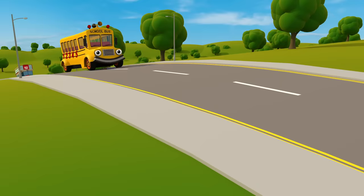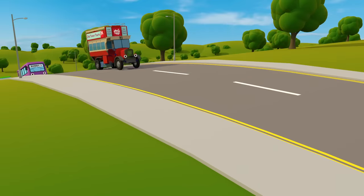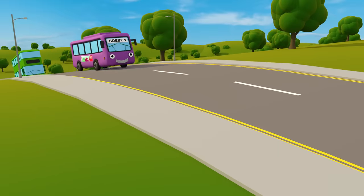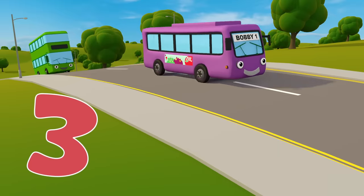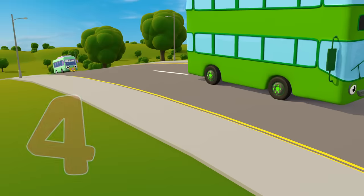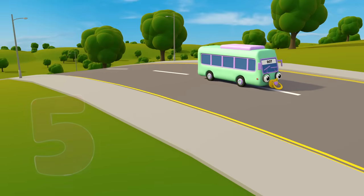How many buses are there? One, two, three, four, five! Five buses!